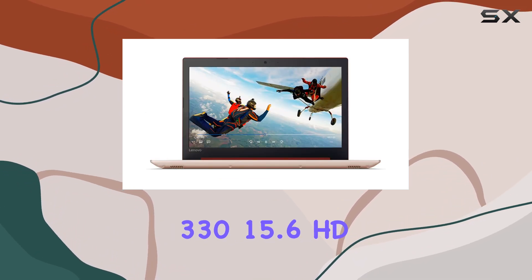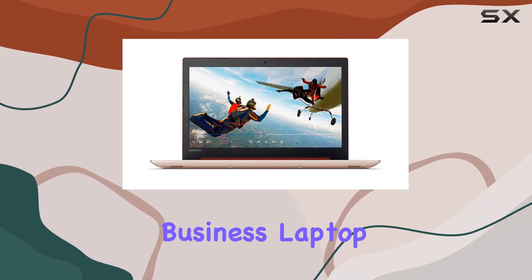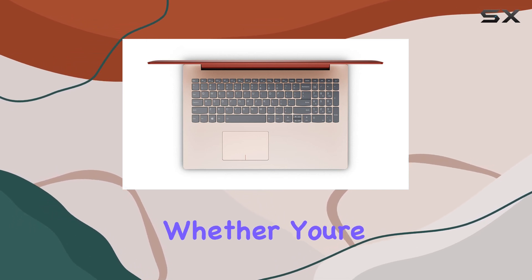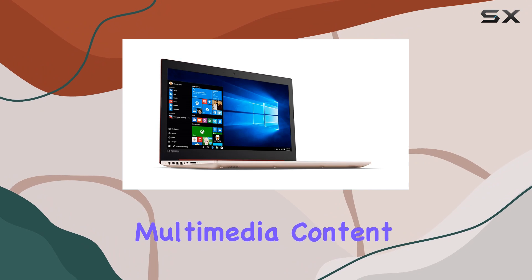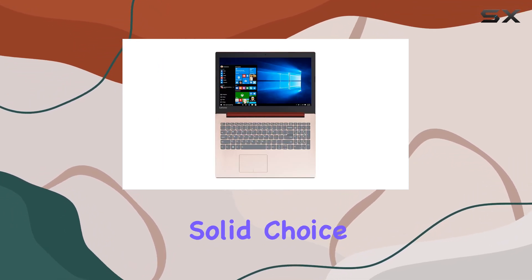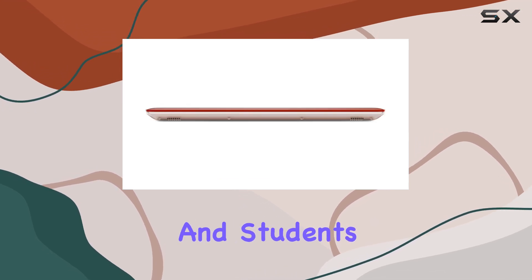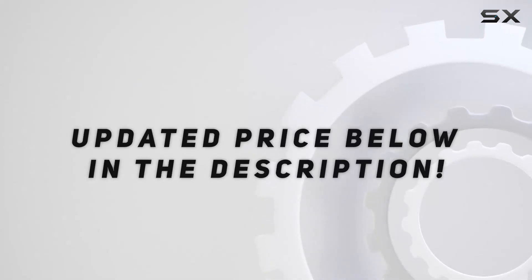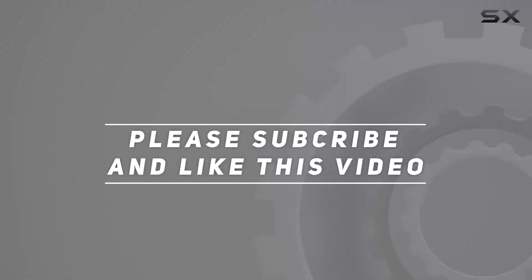In conclusion, the Lenovo IdeaPad 3 30 15.6 HD Business Laptop is a reliable companion for your everyday computing needs. Whether you're tackling work tasks or enjoying multimedia content, this laptop delivers on both performance and affordability, making it a solid choice for business professionals and students alike. Check out the video description for updated price, and thank you for watching.